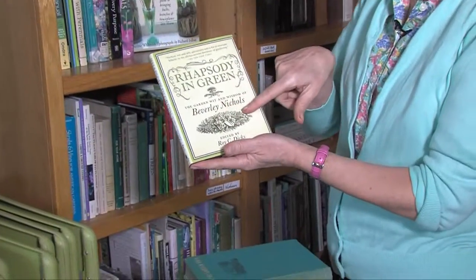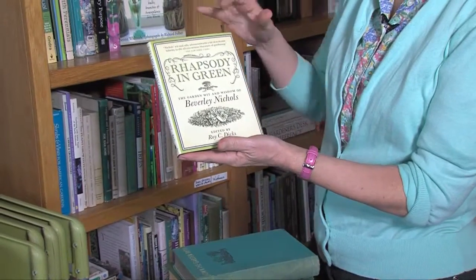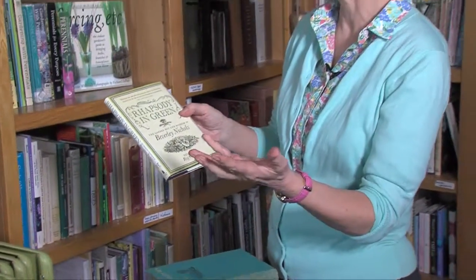If you can't find old antique garden books, they've been reissuing them. Timber Press is a publisher that's reissuing books by Beverly Nichols, the old garden writer. This one is Rhapsody in Green, and it's kind of the best of some of the old gardening advice that was written.